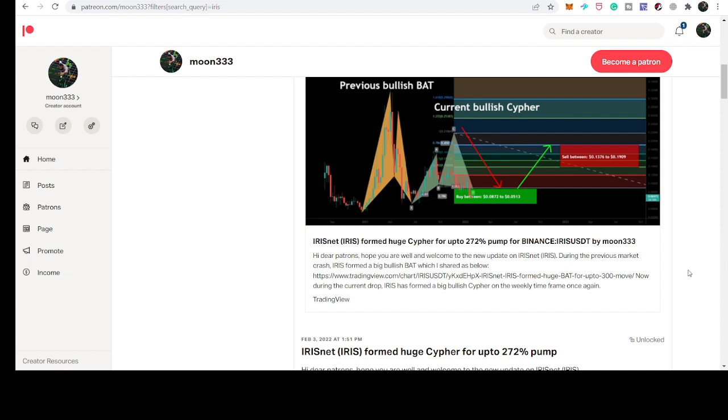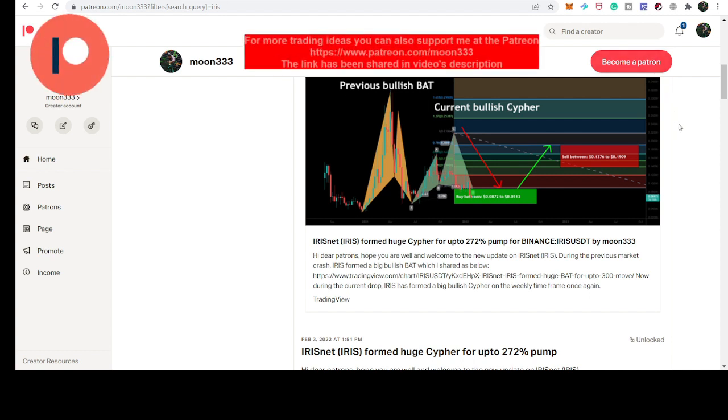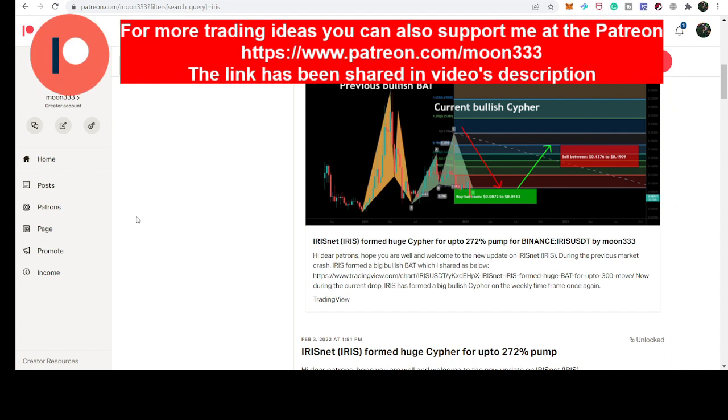Before starting this analysis, if you're not subscribed to my channel then do subscribe. For more ideas you can also support me at Patreon, where I'm sharing different trading ideas. You can find the link to join in the video description.